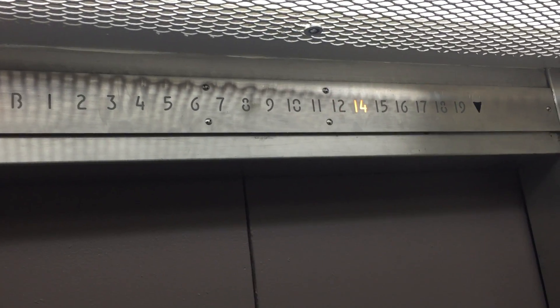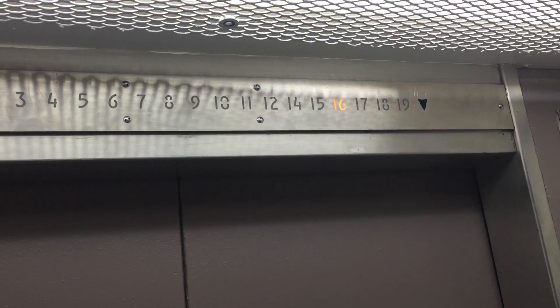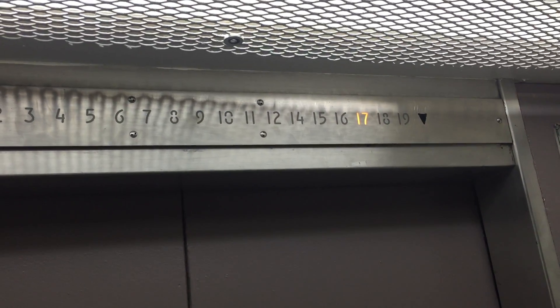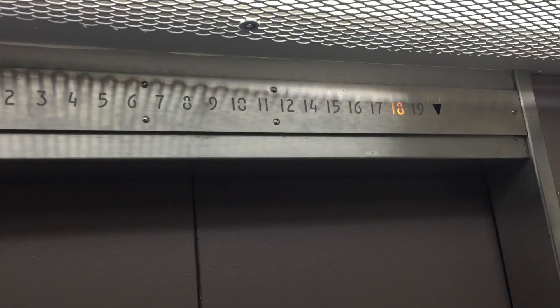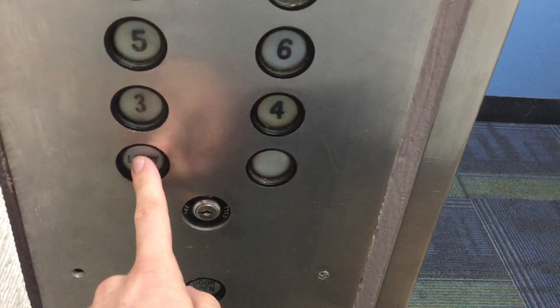No 13th floor. Door of 19. That's an awesome bell. Let's go back down to the lobby and end the tour.